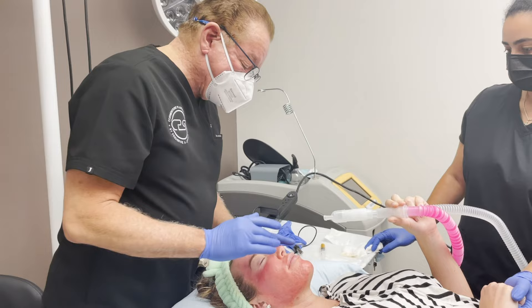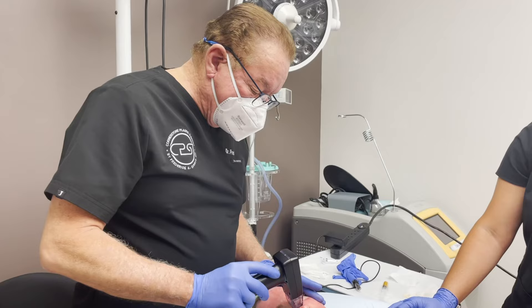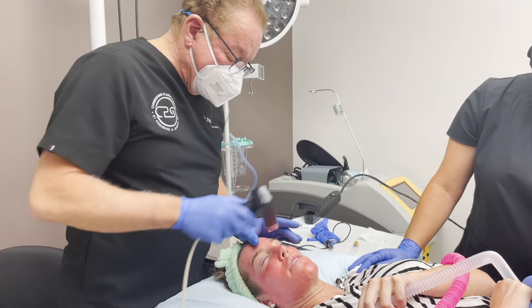This is radiofrequency microneedling that stays very superficial. I'll show you what that looks like. This decreases your pore size, tightens your skin, and this sort of resurfacing is like doing a laser — like a Fraxel laser — without the heat and the side effects of it, with the same result.